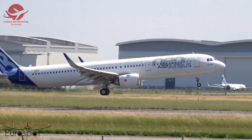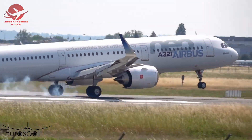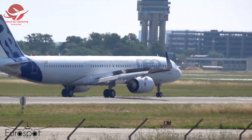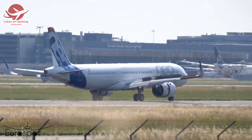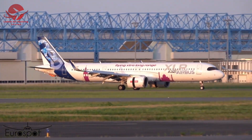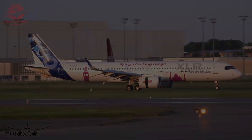After a successful slow-speed takeoff test, the A321neo XLR touches down safely, completing this crucial test flight. Pushing the boundaries is what keeps aviation moving forward. Thanks to rigorous testing, the A321neo XLR is one step closer to taking you on incredible journeys across the globe.